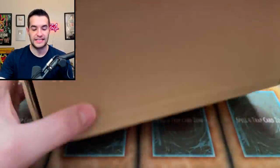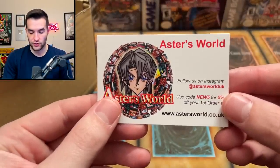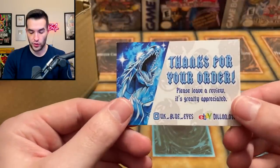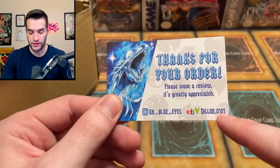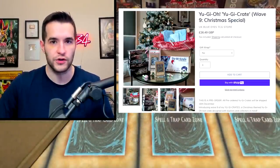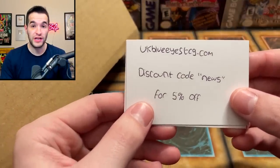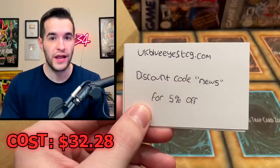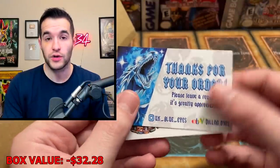It was in the mail and it didn't actually come sealed or anything. So let's see what's inside. We have Astor's World — follow us Astor's World UK, use code 'news' for 5% off. Then we have a 'thank you for your order, please leave a review.' You can check them out at UK Blue Eyes or Dylan.0101. I went ahead and looked it up — it's on his website, for sale at £26.49, which is $32.28 USD. So we're going to see how much value we get back from our $32.28.